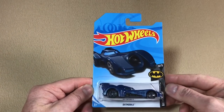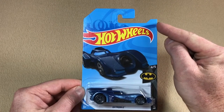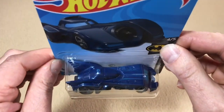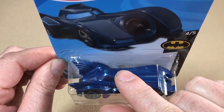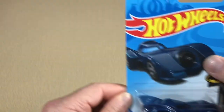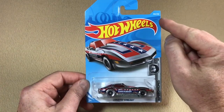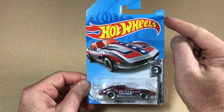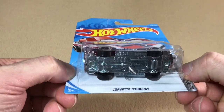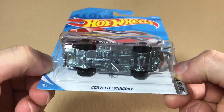Looking at the 2018 Batmobile treasure hunt — the first thing to note is that there's no collector number for 2018 treasure hunts, making them very easy to identify on the pegs. On the card, just behind the casting inside the blister, there's a silver circle flame symbol indicating it's a treasure hunt. For the 2019 Corvette Stingray treasure hunt, we now do have collector numbers — in this case number 159 out of 250 — and again you'll see the silver circle flame symbol behind the casting on the card.